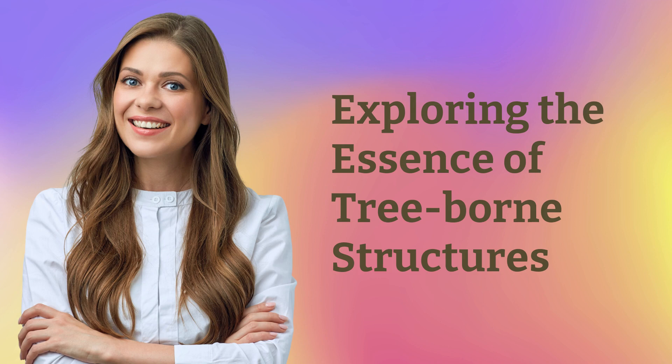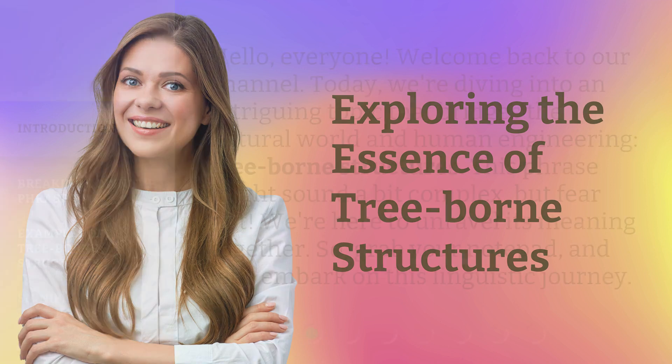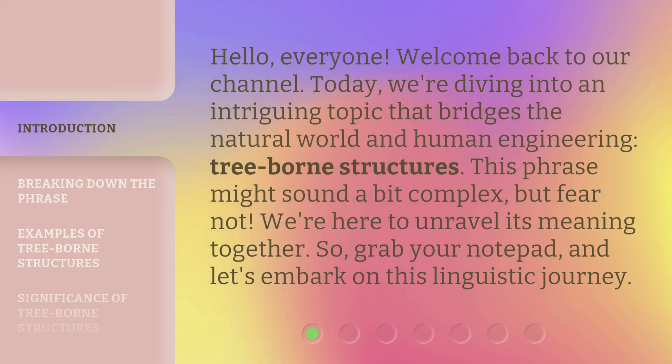Hello everyone, welcome back to our channel. Today we're diving into an intriguing topic that bridges the natural world and human engineering: tree-borne structures.